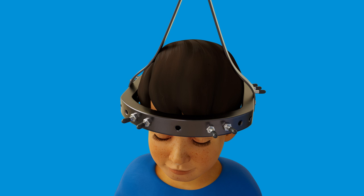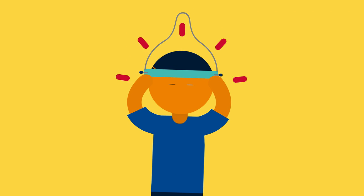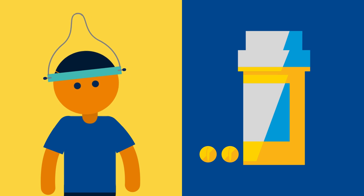Your child does not need to have their hair shaved or cut at any point during this process. A headache after pin placement is common and can be treated with over-the-counter pain medicine, and usually resolves on its own.